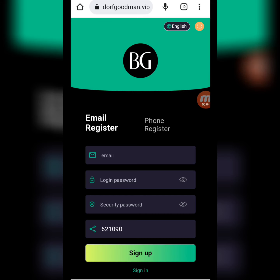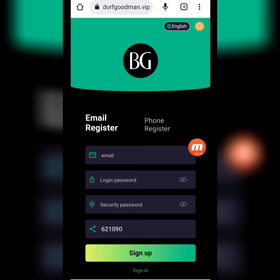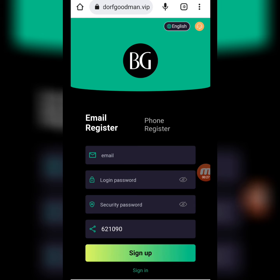Hello and welcome back to my YouTube channel. Today I will present a very good and amazing mining website. The name of the website is bergdorfgoodman.vip. First of all, I will tell you how to create an account. You write down the email address, login password, security password, and promotion code, then click to sign up. I'm filling this page and will come back again.